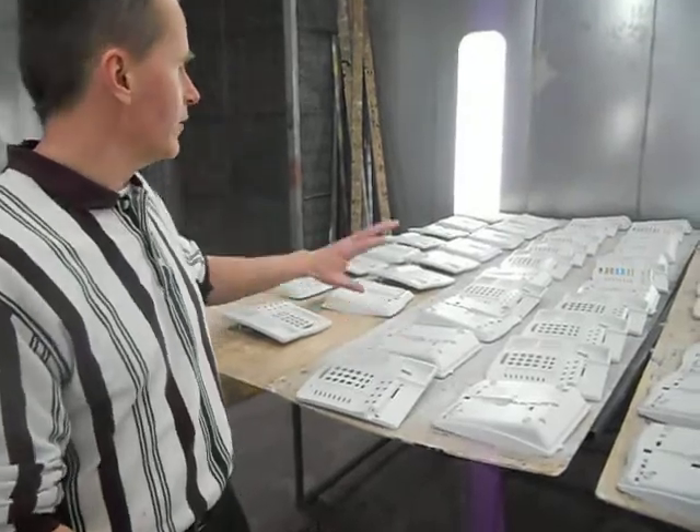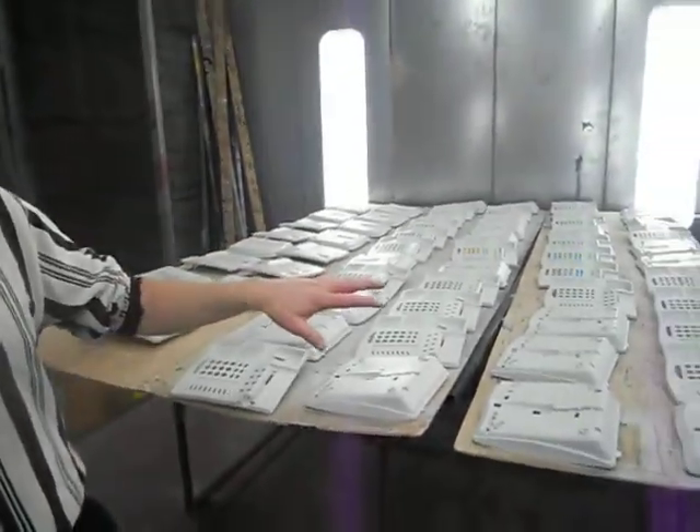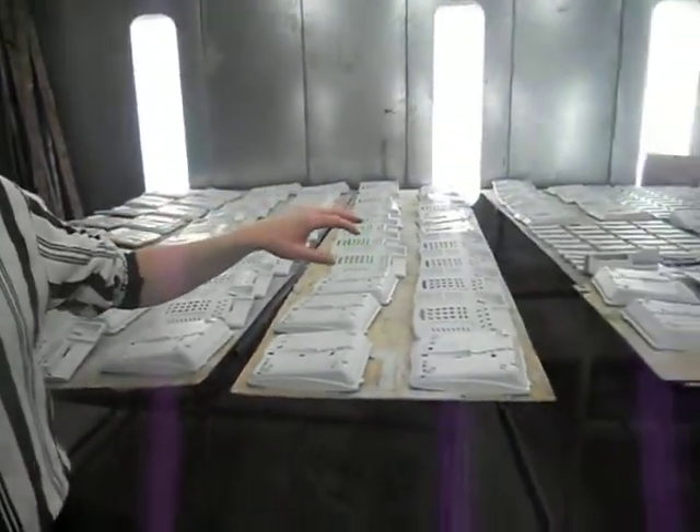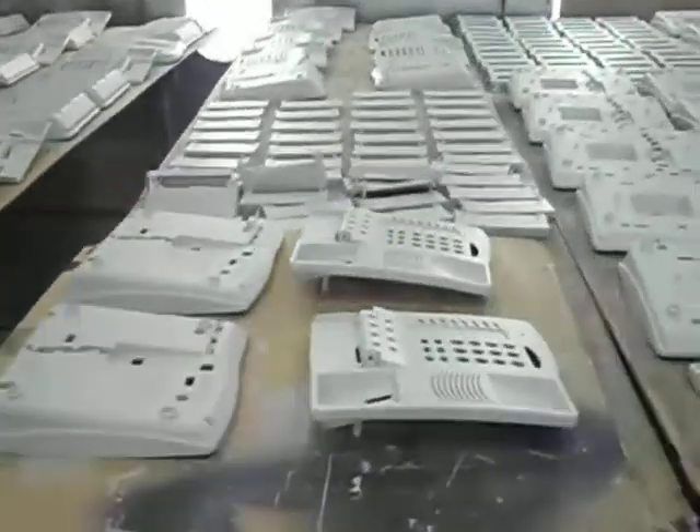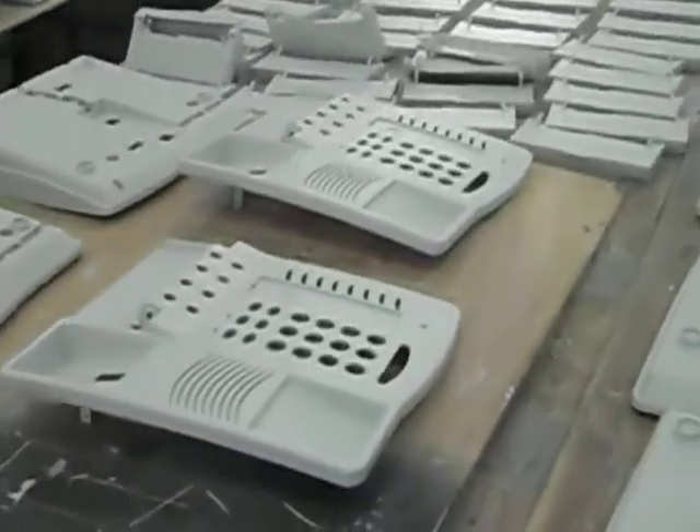The parts that are done are the tops, the bases, and then any of the componentry that goes with it, which includes displays, housings, anything that is visibly viewable for the phone.